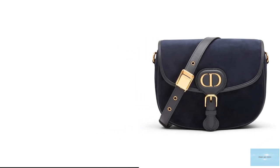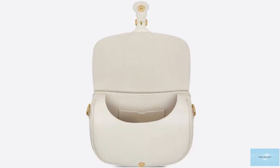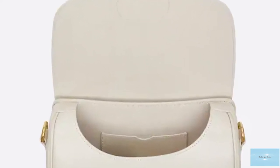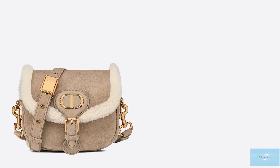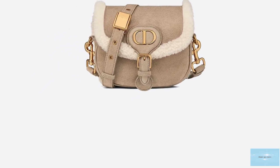The Christian Dior Bobby Bag comes in a few sizes, from a micro, small, to a medium — which is compact yet spacious, especially for running errands — and also a large. The prices of the Dior Bobby Bag start at upwards of £1,900 for the micro size.